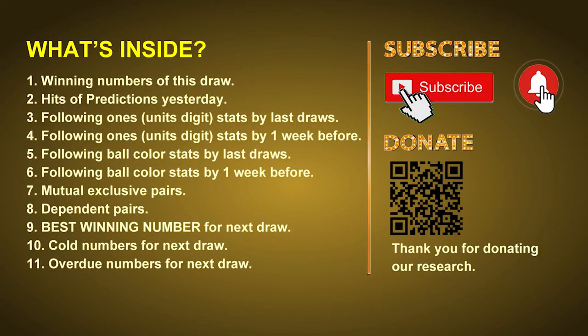Good afternoon my friends, welcome to UK 49's Lunchtime Club. Here we share statistics and probability of UK 49's lunchtime winning numbers and maybe give you some inspiration for numbers of the next draw. Please like, share, and subscribe to our channel if you like it, and don't hesitate to leave us comments. In this video we will tell you the draw result today, review hits of predictions we made yesterday, then do some math to find out the best ball color and best winning numbers for next draw, and also give you tips on mutual exclusive pairs, dependent pairs, cold numbers, and overdue numbers.